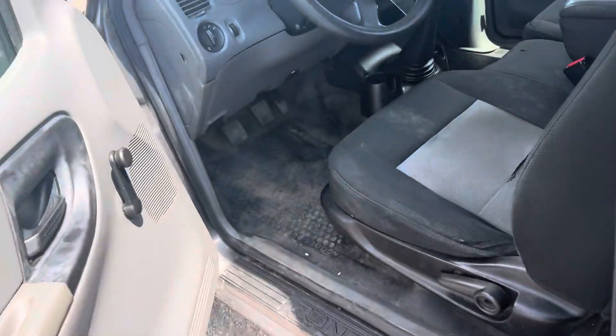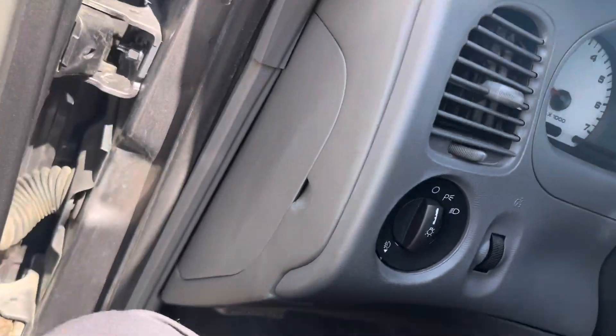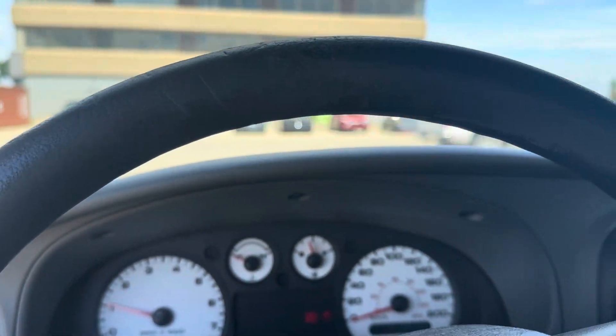Clutch feels great on the manual side of things here too. On the interior, I'm just going to hop inside and give you a quick look. Roll-down windows, but you do have nice headlights up on that side — all functioning and working.